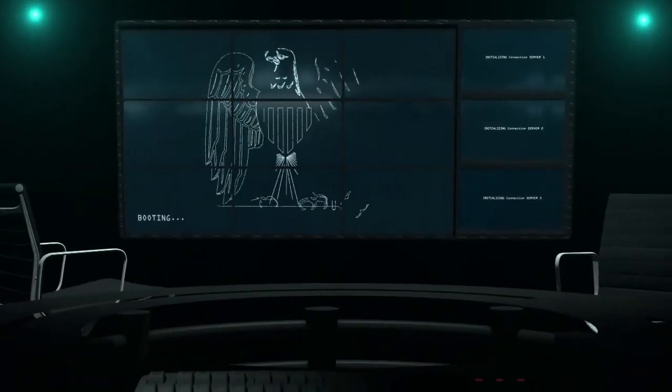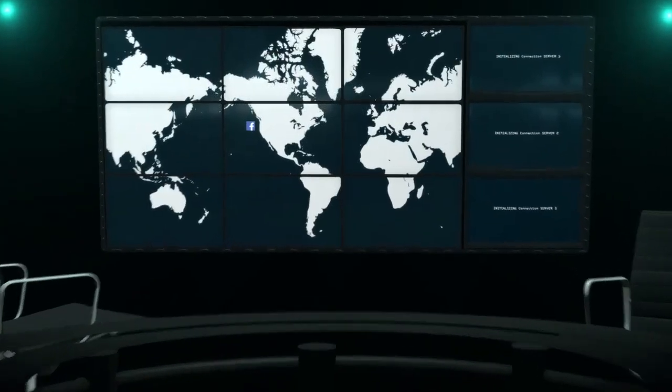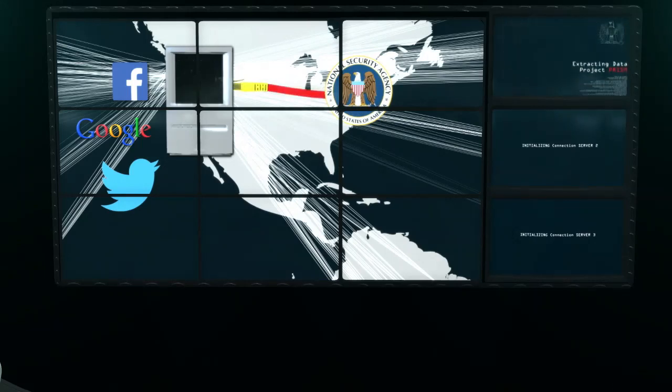One of the most productive information gold mines can be found directly in front of the NSA's nose. Internet giants like Facebook, Google, and Twitter have billions of users around the world. Their connection data, messages, uploaded photos, and videos land on American servers. The NSA accesses them there. This spy program is known under the code name PRISM.